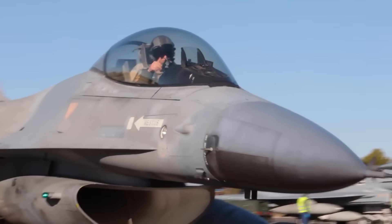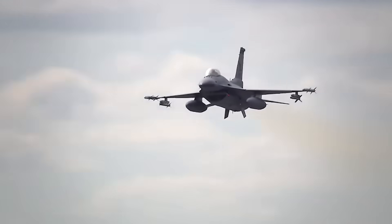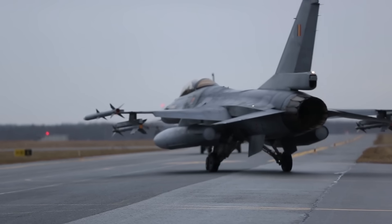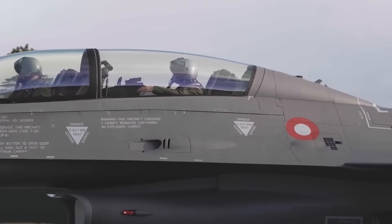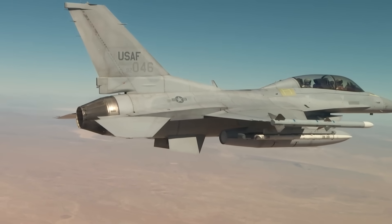Welcome to Flight Deck. The F-16 Block 70 represents the most advanced version of the Fighting Falcon ever built, and what Lockheed Martin accomplished with this upgrade challenges assumptions about aircraft modernization. This isn't incremental improvement. The Block 70 package integrates technologies that give a fourth-generation airframe capabilities matching platforms designed three decades later.